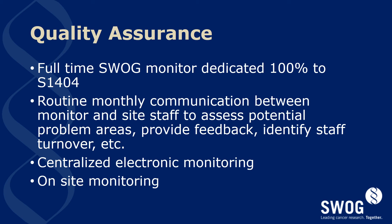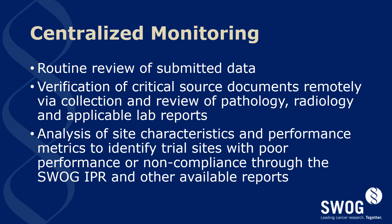Centralized electronic monitoring will also be done through the SWOG statistical office as well as on-site monitoring as needed. Centralized monitoring will involve review of submitted data, verification of critical source documents remotely via collection, and review of pathology, radiology, and applicable lab reports. Analysis of site characteristics with performance metrics will identify sites with poor performance or non-compliance through the SWOG institutional performance reviews, metrics, and other available reports.